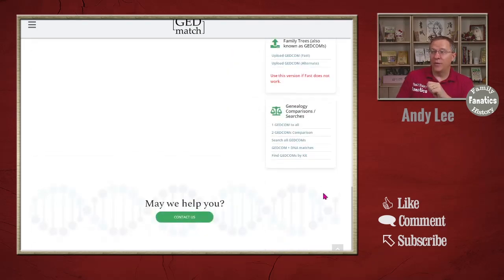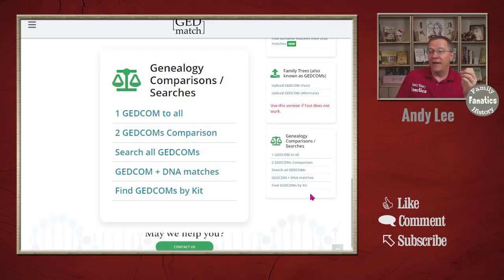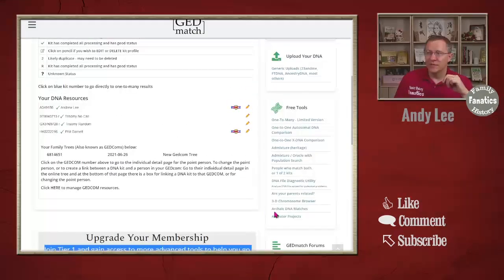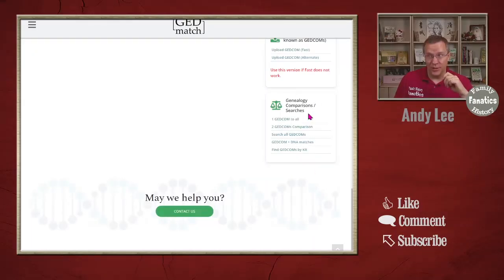Further down we have the Family Trees section where you can upload a GEDcom file for your family tree, along with tools for GEDcom searches. These GEDcom search tools are also free, so not only do you get the free DNA tools when you sign up, you also get the GEDcom tools as well.